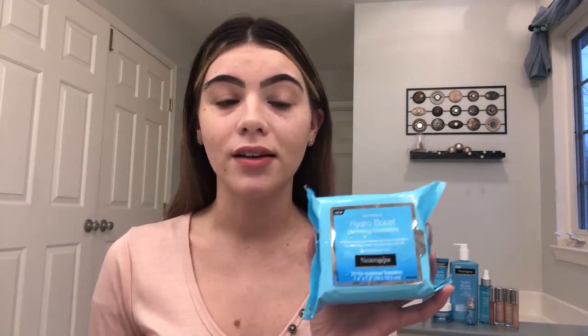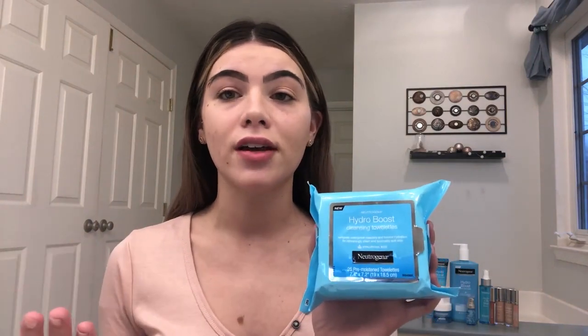Today I started with a full face of makeup, but I wanted to remove that so I can walk you guys through my makeup regimen. So I use the Neutrogena Hydro Boost Cleansing Towelettes to remove the first layer of makeup off of my skin. These are great for doing that — they're very refreshing, they have an amazing scent, and they're very hydrating.